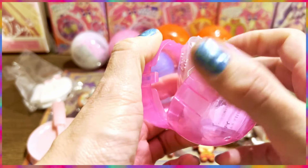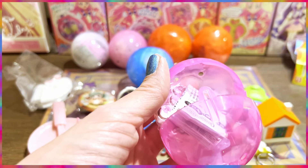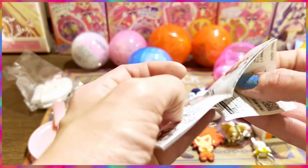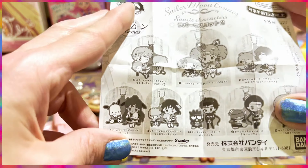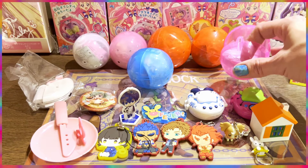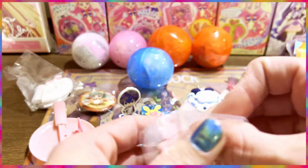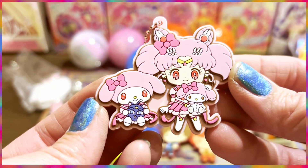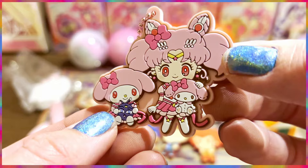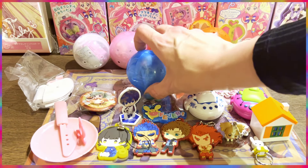I remember this — I bought this one in the Sanrio store in Shinjuku. These are the Sanrio x Sailor Moon collaboration keychains, and I think we got Chibiusa. Let me check — yes! We got My Melody with Chibiusa. Oh my gosh, I'm so happy! Look at how gorgeous this keychain is. She's holding My Melody, and there's also My Melody holding Luna in her hand. I love it — it's so pretty!